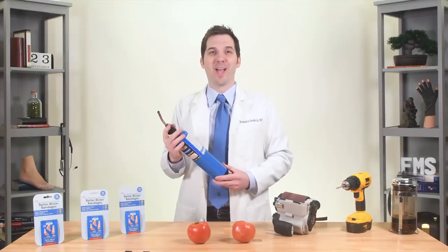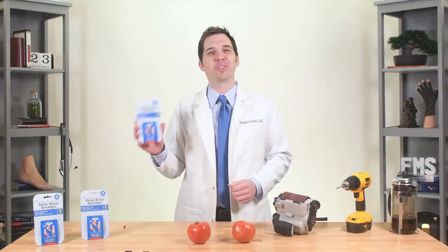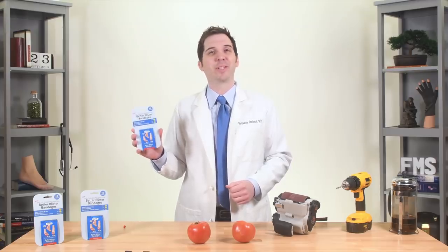Unbelievable test number four: the Blow Torch Challenge. I didn't approve this one. I'm not doing this. Dr. Frederick's original Better Blister Bandages, available on Amazon.com. Just search Better Blister Bandages.